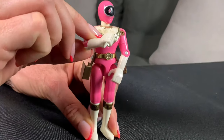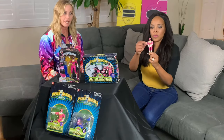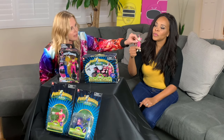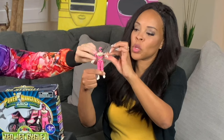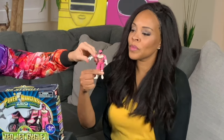Bandai made the toys for Power Rangers for many, many years. It's now owned by Hasbro, as most of you probably know. And the figures have changed quite a bit. As you can see, I'm quite square with some broad shoulders. And the arms do bend — they bend at the wrist, at the shoulder, and the legs do as well.